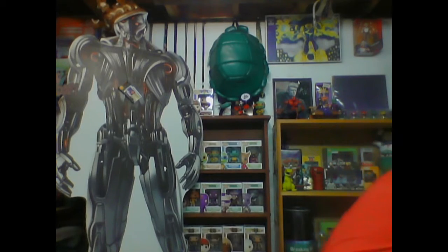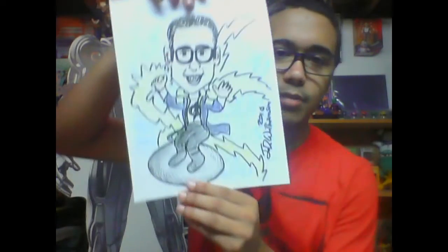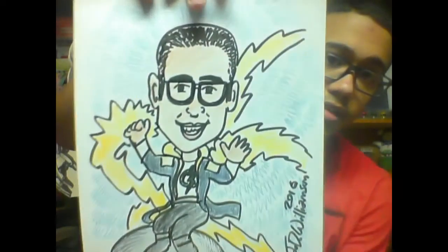Here's some stuff I got from that con. If you live in the mid-Ohio Valley area — West Virginia, Ohio, this general area — you know who JD Williamson is. He's a cartoonist who does caricatures. I've been drawn as almost every Avenger and my own superheroes. This time he drew me as a Static shot — that's pretty dope. He's a real cool dude; look him up on Facebook.